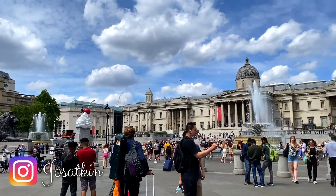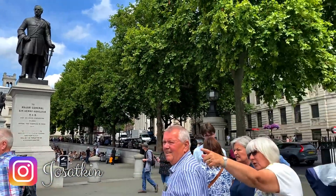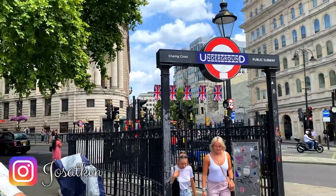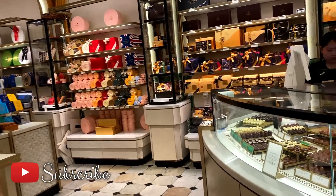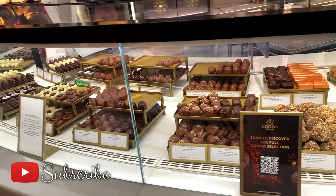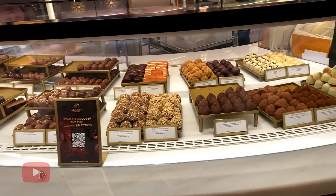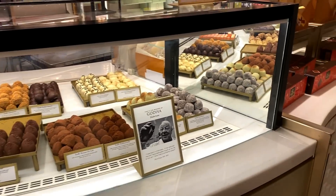Hi guys, welcome to my channel. Today I'm down in London and I'm going to head to Harrods. They have quite a large food hall, so I thought I'd pop down and get a few picky bits and things to have for lunch. If you've not been before, it's divided into various sections.